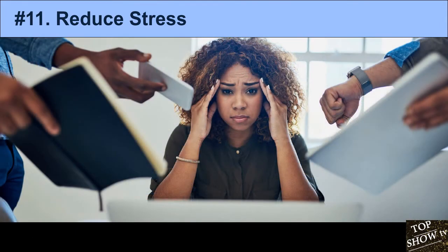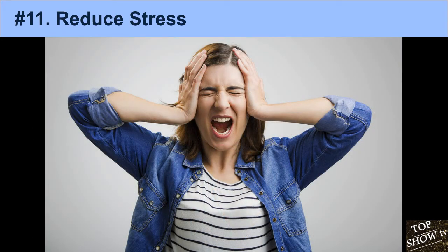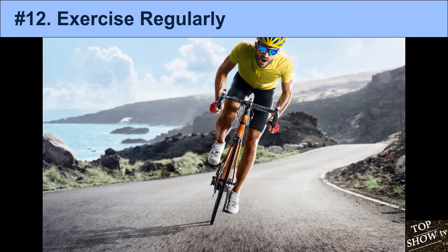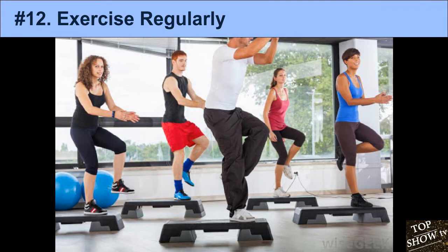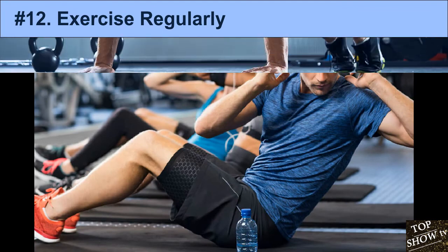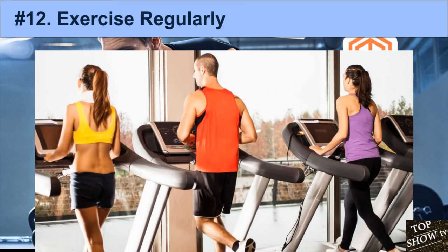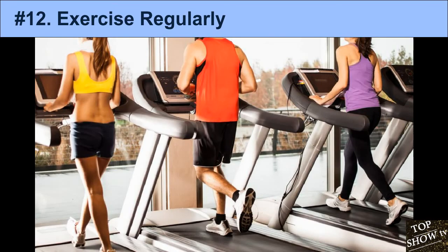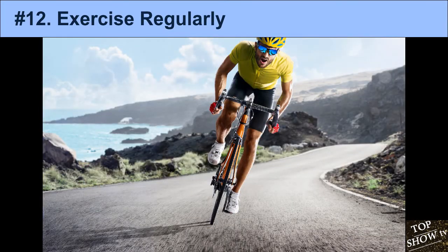Ways to reduce stress include getting more sleep, engaging in physical activity, practicing yoga, meditating, and taking deep breaths. 12. Exercise Regularly. Exercise promotes healthy blood circulation, which helps nourish skin cells and may help prevent and heal acne. Exercise also plays a role in hormone regulation and has been shown to decrease stress and anxiety — both factors that contribute to acne. It's recommended that healthy adults exercise for 30 minutes, 3–5 times per week, including walking, hiking, running, and lifting weights.